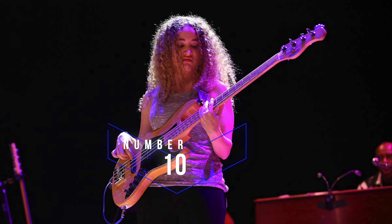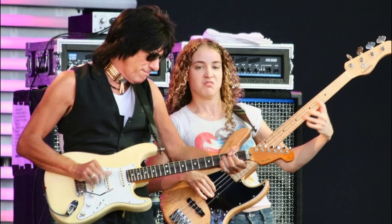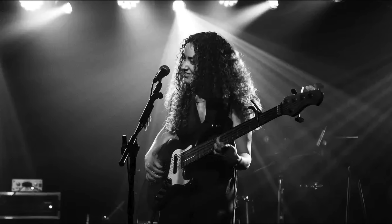Number ten: Tal Wilkenfeld. Wilkenfeld burst onto the scene with her performance with Jeff Beck at the Crossroads Festival in 2007, performing in front of 40,000 people. Earlier in 2007, she toured with Chick Corea, Frank Gambale, and Antonio Sanchez. She was just 21 years old.